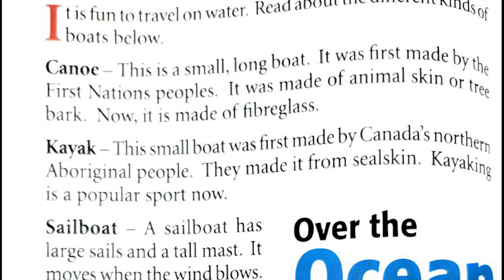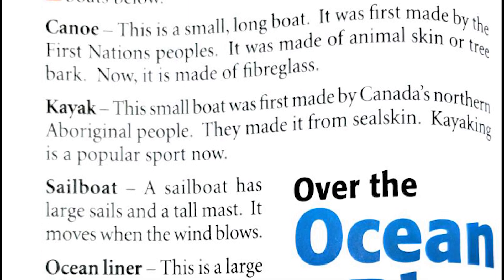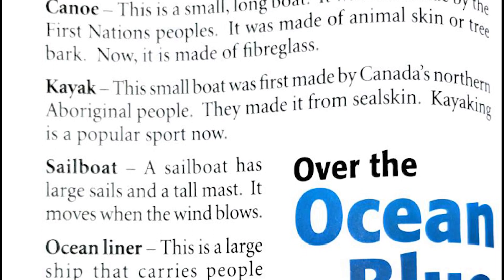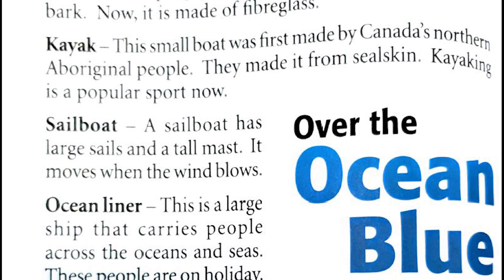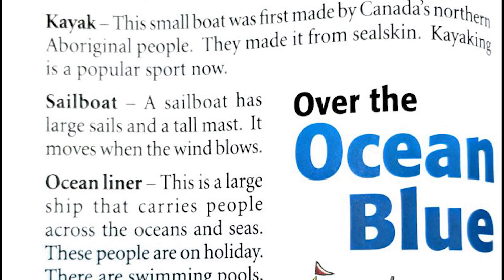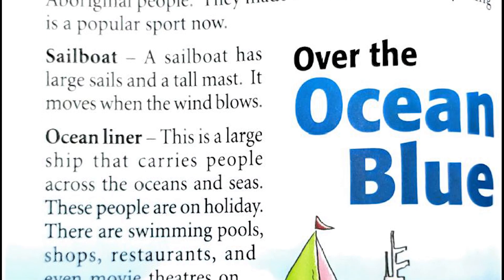It was made of animal skin or tree bark. Now it is made of fiberglass. Kayak: this small boat was first made by Canada's northern Aboriginal people. They made it from seal skin. Kayaking is a popular sport now. Sailboat: